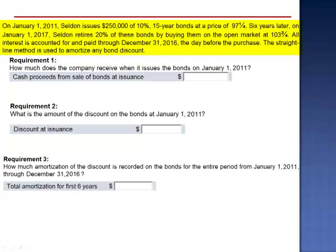All interest is accounted for and paid through December 31, 2016, the day before the purchase. The straight-line method is used to amortize any bond discount.